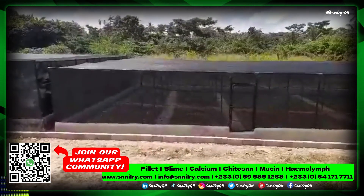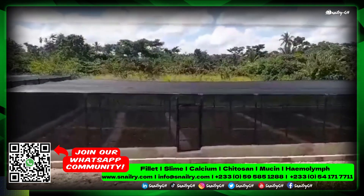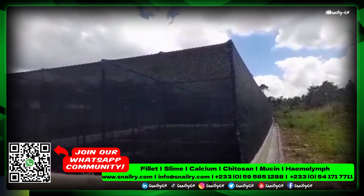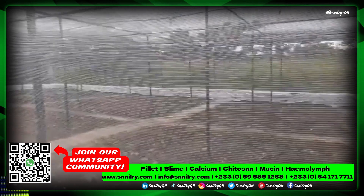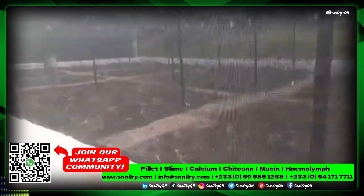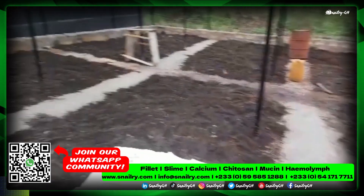At the base of the first structure we built, you'll notice some black spots — that's a mixture of dirty oil and some chemical just to drive away insects and all that. This is the inside of the new one we built.